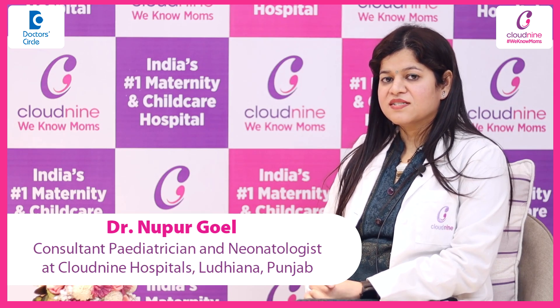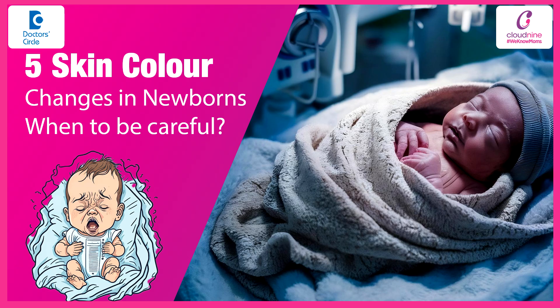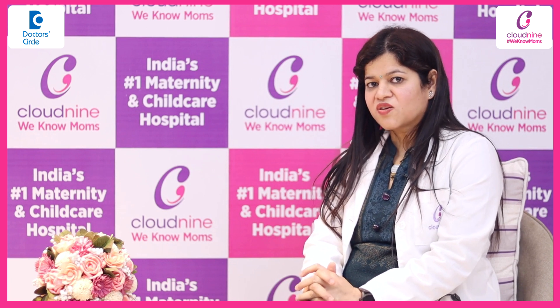I am Dr. Nupur Goyal, Consultant Pediatrician Neurologist, Cloud9 Hospital, Ludhiana. So what are the skin color changes in newborns?